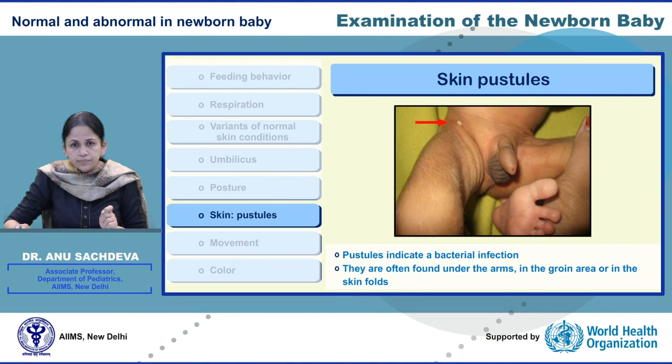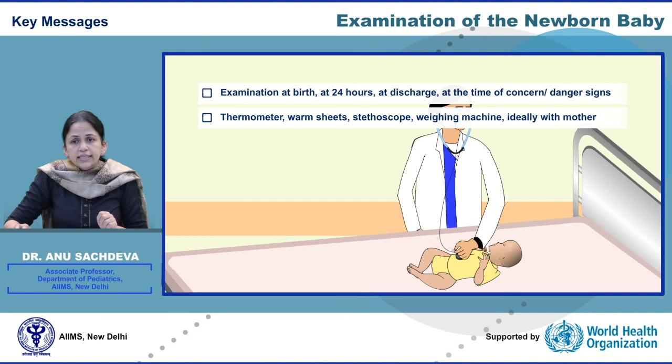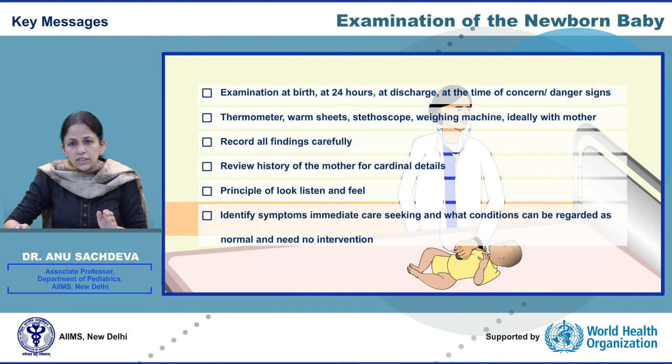To summarize, examination of the newborn baby includes examination at birth, at 24 hours, and at discharge, as well as examination at the time when the mother reports any concern. We learned about the minimum prerequisites required for examination. It is important that all the results of newborn examination are documented well so that they can be compared later. We also understood different conditions which need no intervention and other conditions which require immediate care seeking.